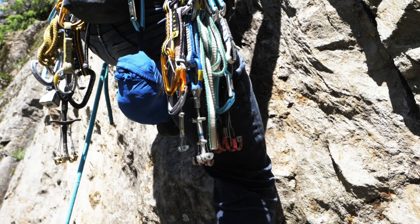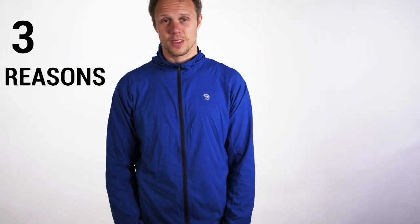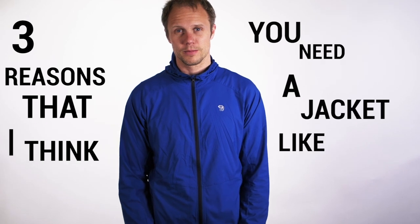So why is this tiny jacket that can pack down to the size of, well, nothing and fit onto the back of your harness — why is this so good? Here are three reasons that I think you need a jacket like this.